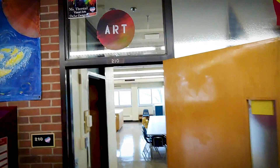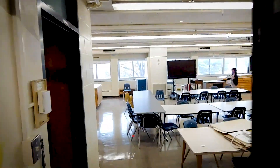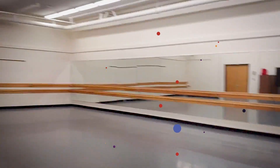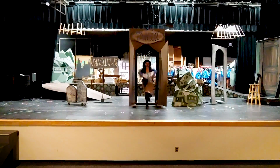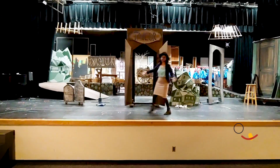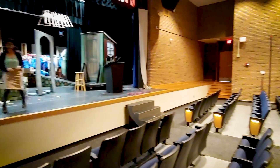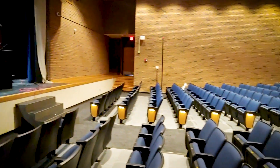Now we're going into our art room. We have a very nice dance studio right here. Hello and welcome to the Anthony Auditorium. This is where the magic happens. We have our school musicals here, choir concerts, and band concerts.